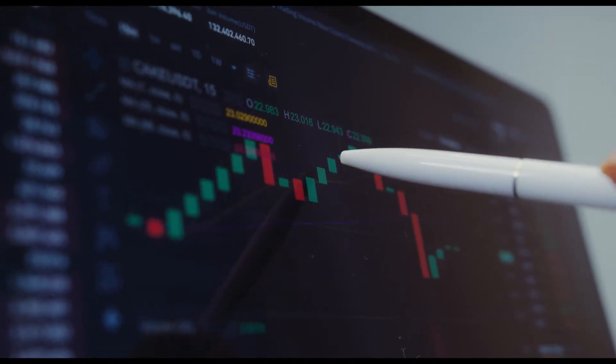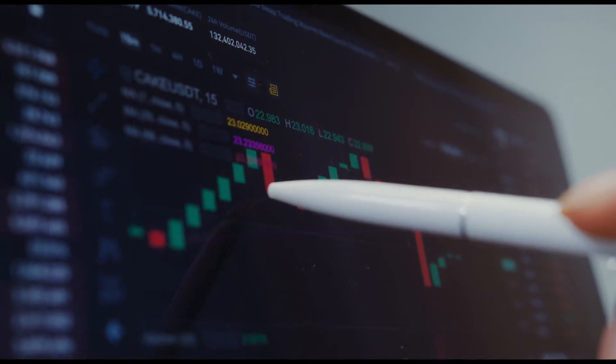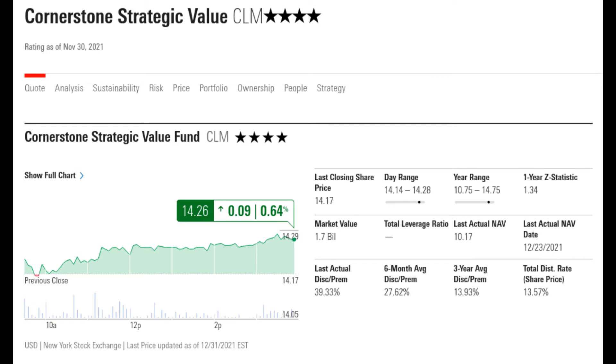The first thing I like to check when researching a fund is what do the experts say? Let's hop over to Morningstar and get their rating. Morningstar assigns star ratings based on their analysts' estimates of a stock's fair value. A five-star stock is a good value at its current price; a one-star stock isn't. Star ratings, which are updated daily, can change because analysts alter their estimate of a stock's fair value, because a stock's price changes, or both. Morningstar has rated CLM as four stars, so that's good.